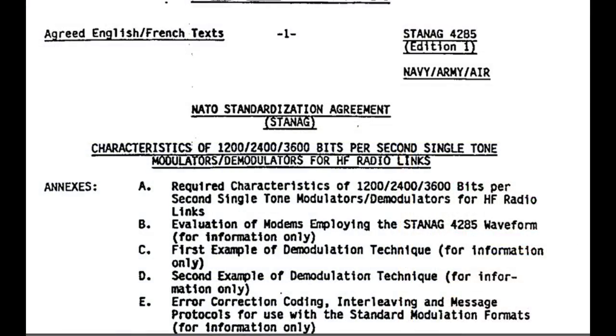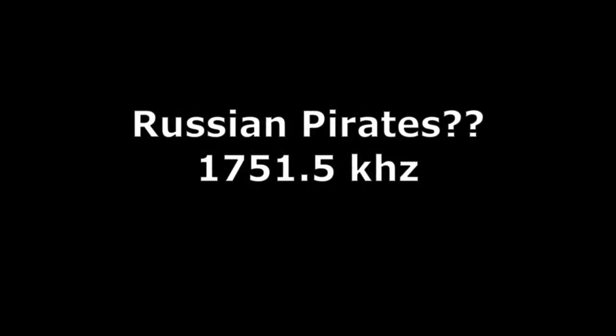That is not necessarily mysterious. STANAG is used to send encoded messages between NATO countries, and not necessarily always encoded — some are open text. But it's a common format you'll see across many of the HF bands. My last capture, picked up on an SDR in Sweden, oddly seems to be a conversation in Russian on 1751.5 kHz, right next to the STANAG signal on 1768.5 kHz.